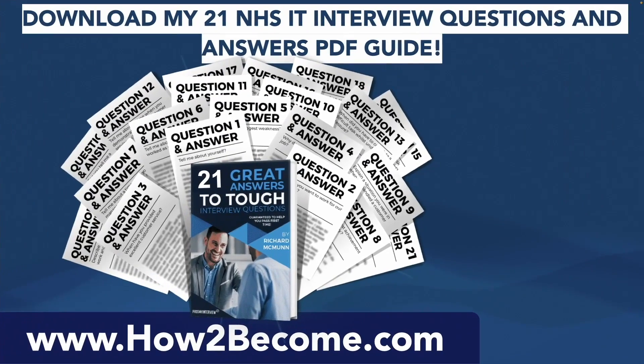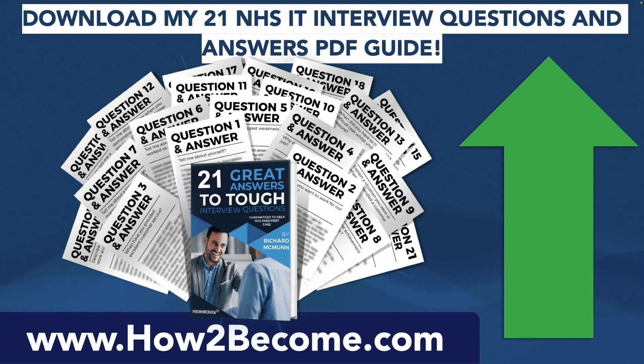Don't go anywhere as I still have more interview questions and answers to give you, but when you're ready, click that link in the top right-hand corner of the video. It will take you through to my website howtobecome.com where you can download my 21 NHS IT interview questions and answers for all NHS trusts, to give you the edge in your interview including the ones we're covering right now.